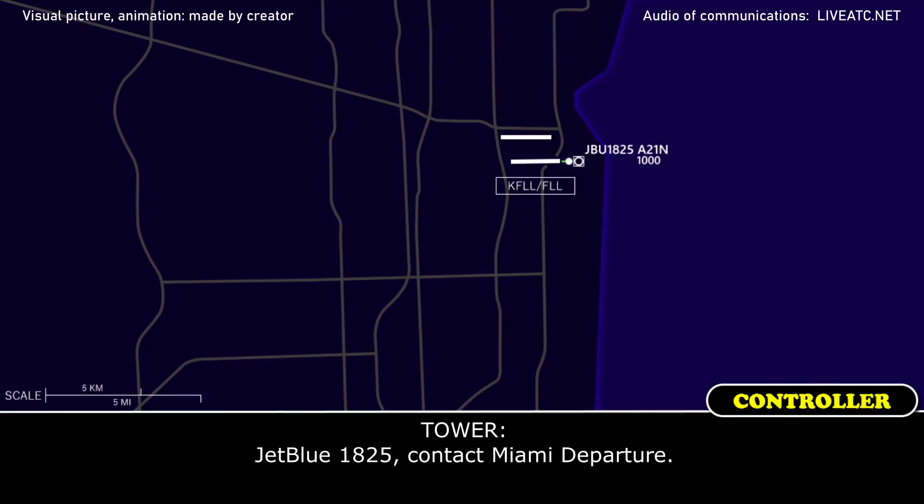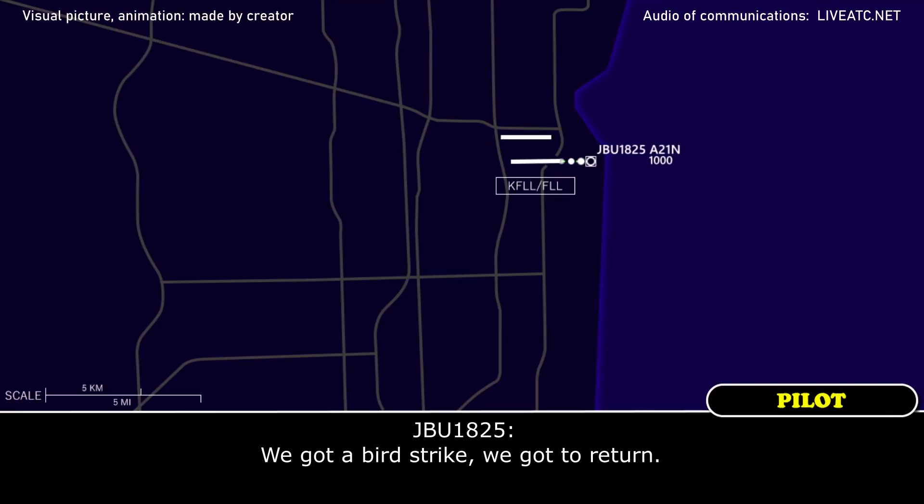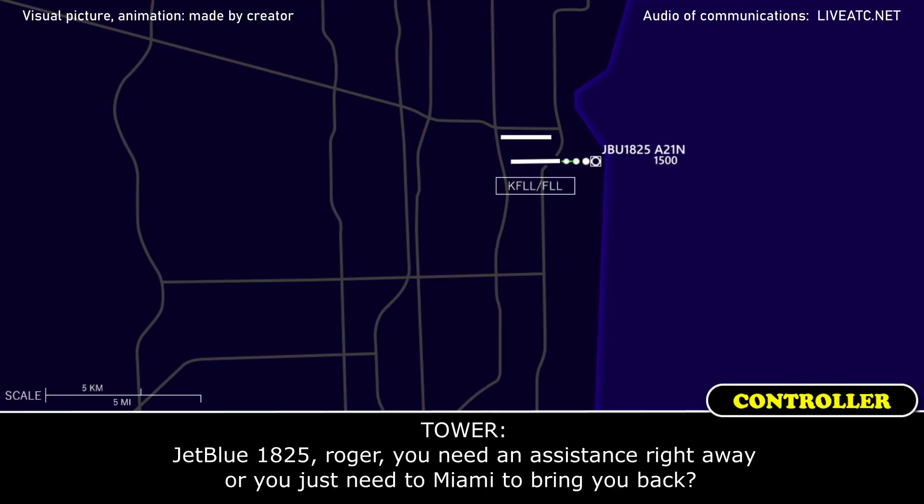JetBlue 1825, contact departure at 6. We got a bird strike, we got a return. JetBlue 1825, roger — do you need any assistance right away or do you just need Miami to bring you back?